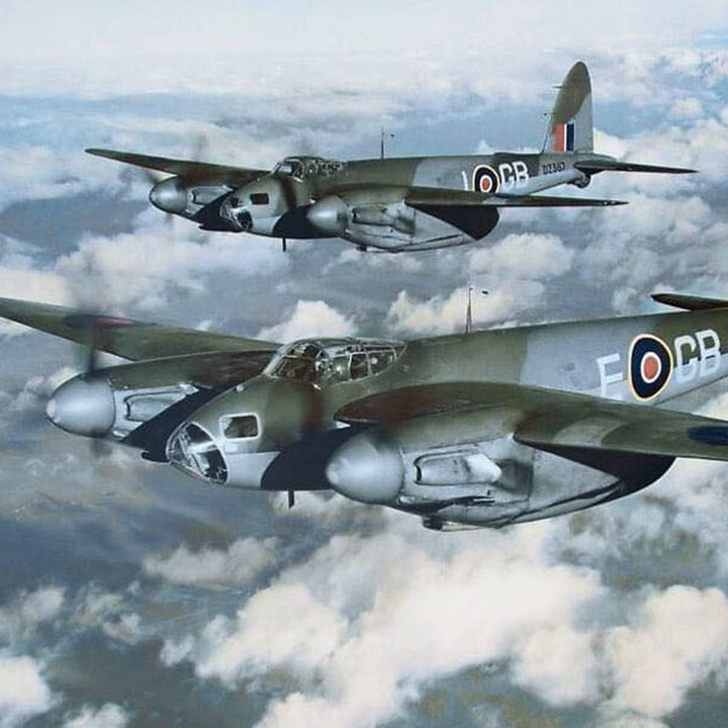Unlike many versatile warbirds that were built to do one thing and then had other tasks added gradually to their job description, the Mosquito was imagined right from the drawing board as an aircraft that would do several very different roles. Right from the get-go it was planned that there would be different versions performing the roles of bomber, fighter, photo reconnaissance, and trainer. Let's look at the different types.